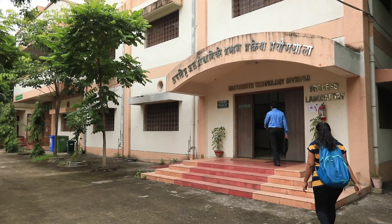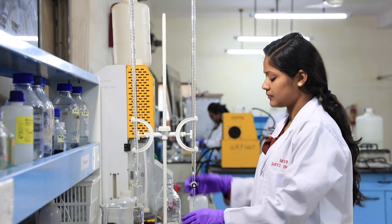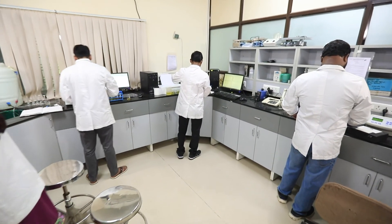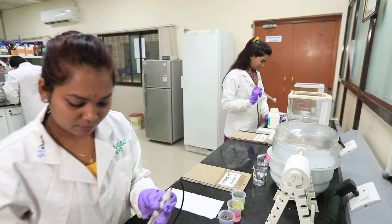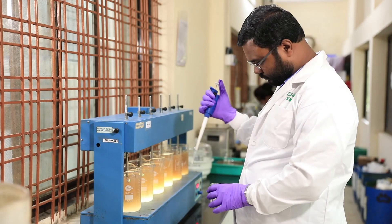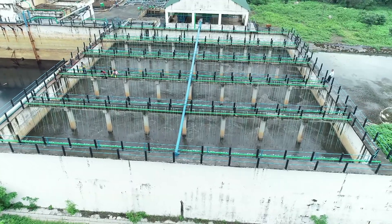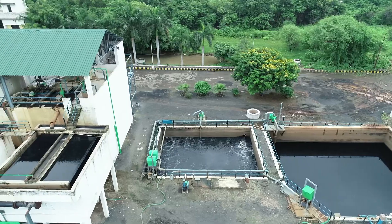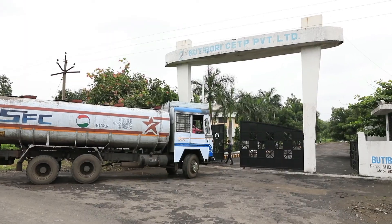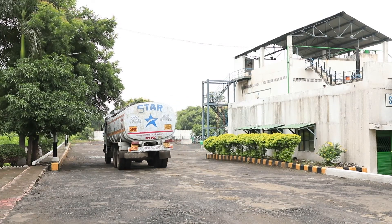Prior to commissioning or upgradation of a CETP in a specified industrial cluster, scientists of CSIR-NEERI analyze and characterize effluents and conduct treatability and feasibility studies to customize it accordingly. A typical CETP comprises unit operations and processes, where effluents are collected from individual units and routed to the CETP for treatment.